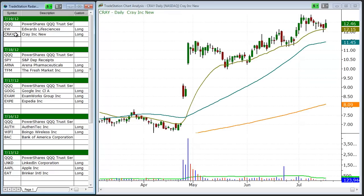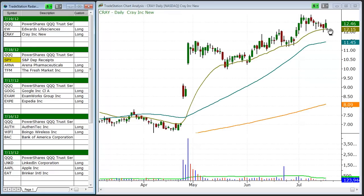Next up is Cray. It's triggered a buy entry on a pullback for subscribers of the Wagner Daily. Cray does report earnings next week, so we look for a buy entry above Wednesday's high, and we look for a quick pop in price, anywhere from about a 10% to 15% move as a target ahead of earnings.